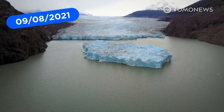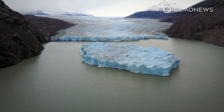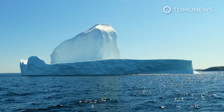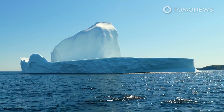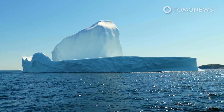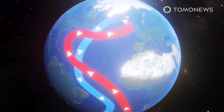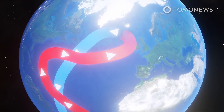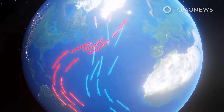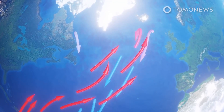A team of scientists who study the world's ocean currents say the increased melting of arctic freshwater is causing an imbalance in the salinity of seawater in the North Atlantic. This could lead to a very sudden shutdown of the current that carries warm water to the planet's northern reaches, causing a sudden and dramatic drop in temperatures in North America and Europe, as well as disastrous food shortages worldwide. The Guardian reports that climate scientists have detected warning signs of the collapse of the Gulf Stream, one of the planet's main potential tipping points. The research found an almost complete loss of stability in the currents known as the Atlantic Meridional Overturning Circulation, or AMOC.